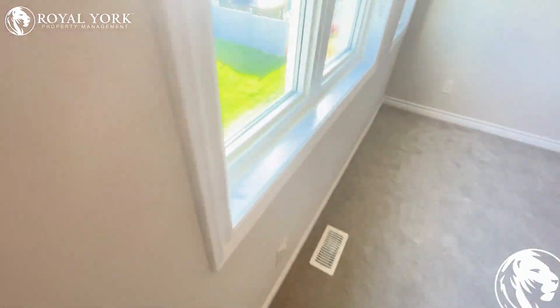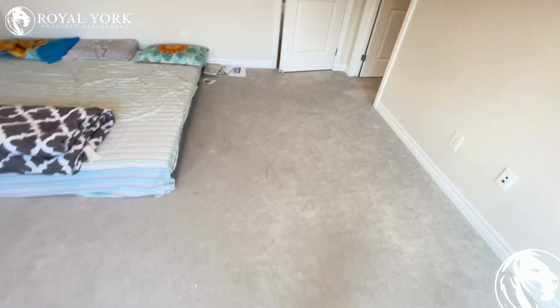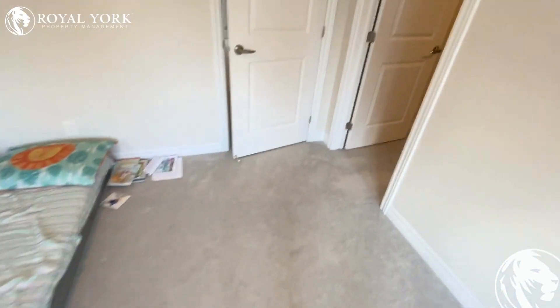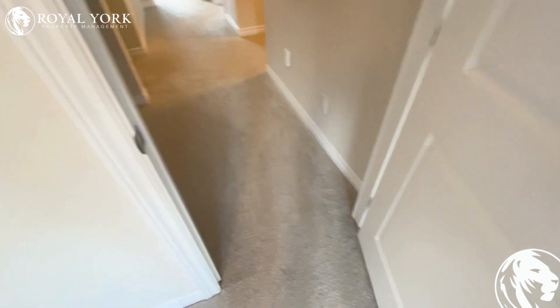This property is available as of November 1st. If you'd like to book a viewing, please go on our website, royalyorkpropertymanagement.ca. Any one of our agents will be happy to help you and book your showing as soon as possible. Thank you.